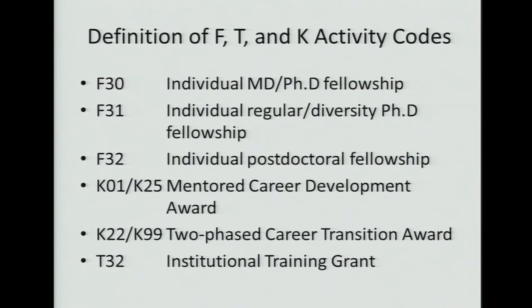We have the K programs, which are the career development award programs. The K01 and K25 are mentored career development awards. The K22 and K25 are what we call the two-phase career transition, which includes an advanced postdoc up to two years and a faculty transition up to three years — for NHGRI's purpose, a total of five years. And we have the T32s, which are the traditional institutional training grants.